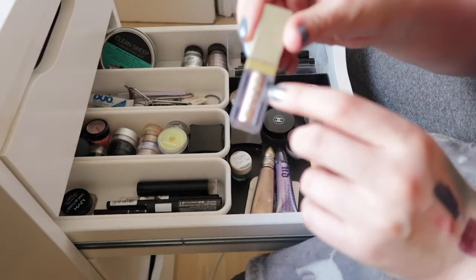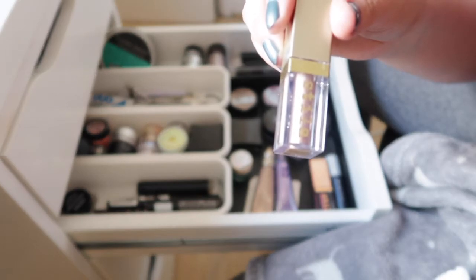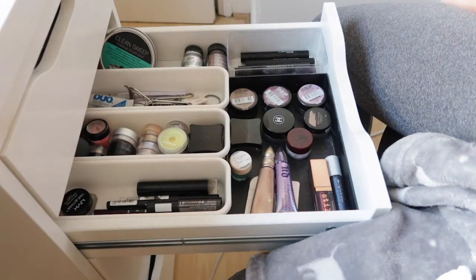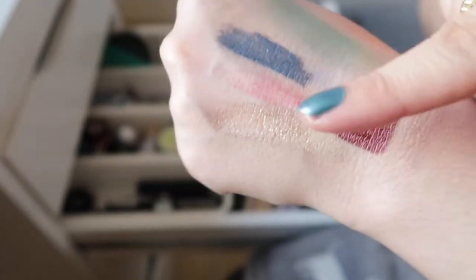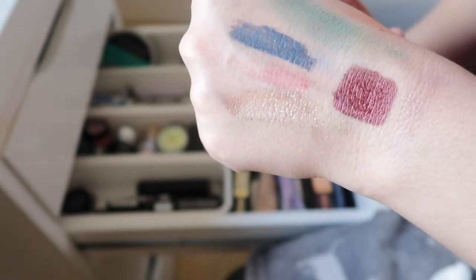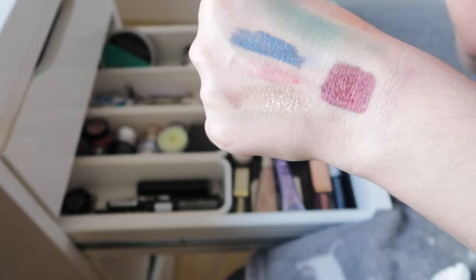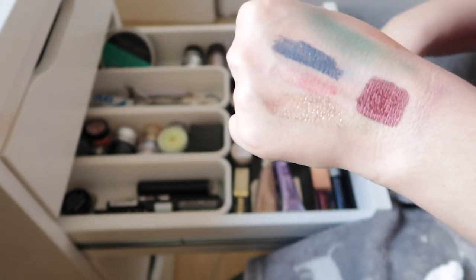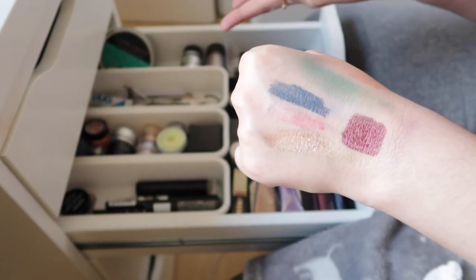The last liquid shadow is a mini Stila Glitter and Glow in Golden Girl. I'd used up the shade Kitten before this, and gave away a third shade. This one is a browny gold but it's getting quite dry now. To be honest, I would not get a full size of the Stila Glitter and Glow — the glitters dry up so quickly. The minis are perfect if you see them in a set.